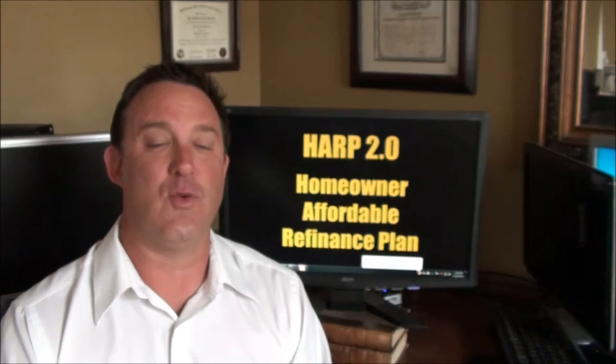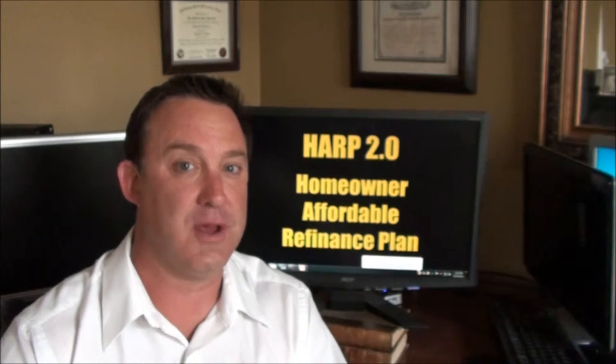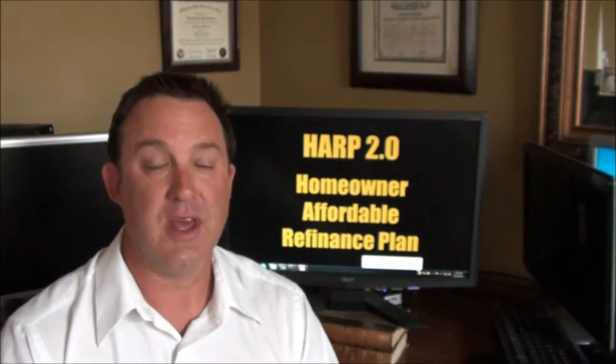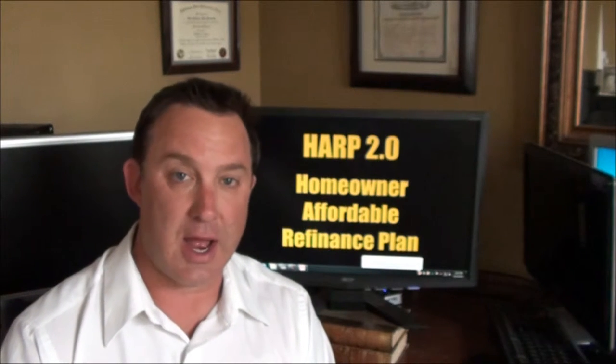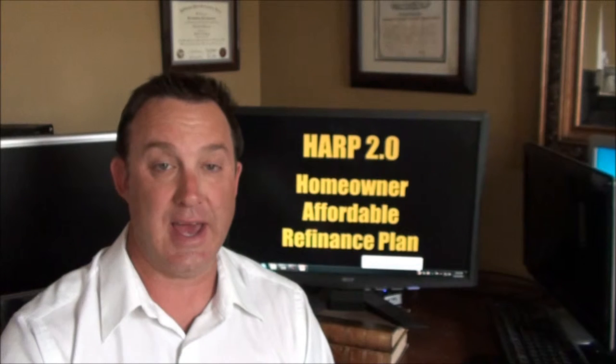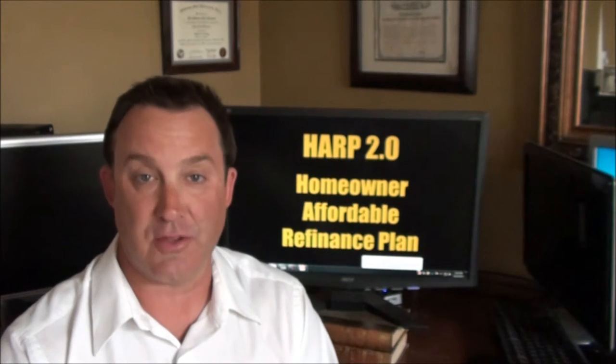Hi, this is Chris Waterman. Thank you so much for taking the time to watch this video. Right now we're going to talk to you about the HARP program. HARP, H-A-R-P, stands for Homeowner Affordable Refinance Plan. This is part of the 2009 stimulus package passed by Congress and it's to help homeowners who are underwater or upside down on their mortgage.